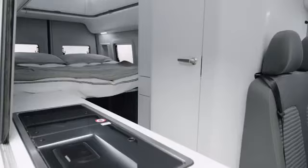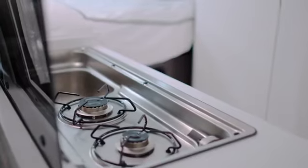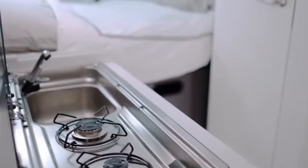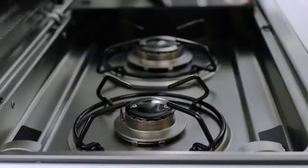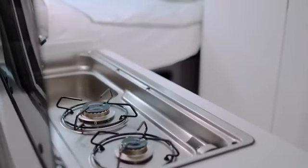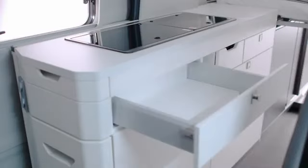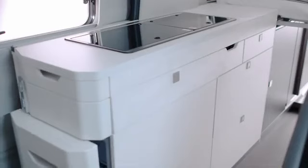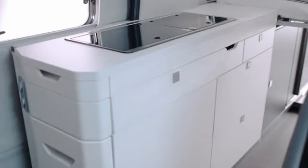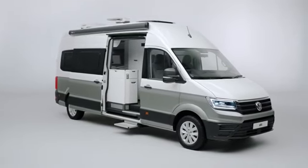Dining in? No problem. There are two different kitchens across the two models, with the Grand California 680 having a longer work surface and additional storage versus the 600. Both are laden with smart design ideas such as a 70-litre fridge with freezer compartment, a twin-burner hob, and a separate sink with a collapsible folding tap. The gas hob and sink can be used flexibly thanks to a two-part glass cover, while the expandable kitchen worktop in the 600 allows you to create additional surface area. Up to 42 litres of storage space is available with practical drawers keeping plates, cups, and utensils close at hand.